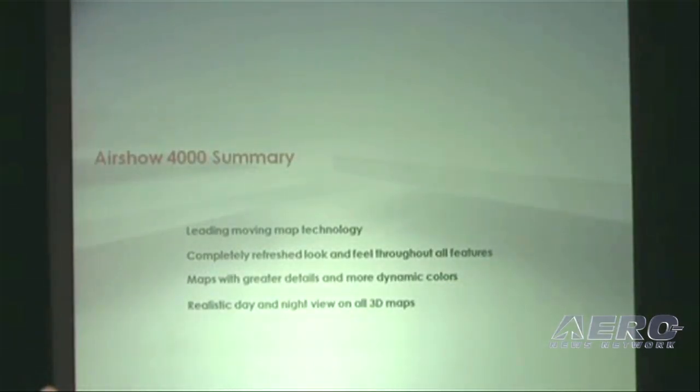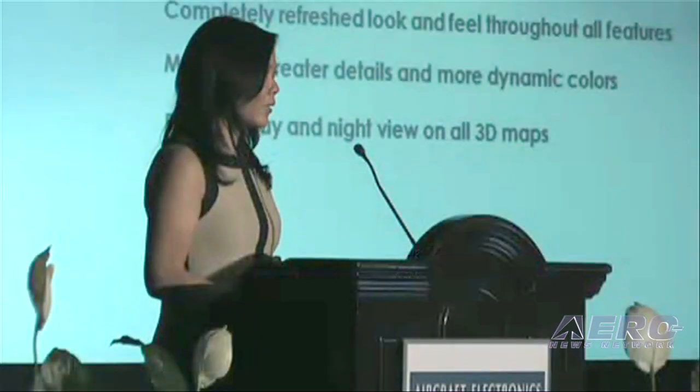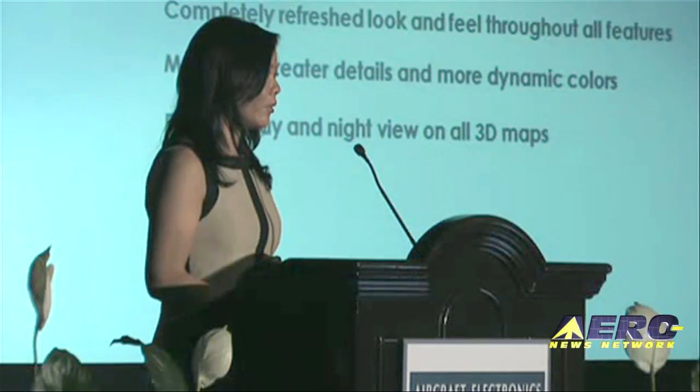In summary, Rockwood Collins with its Airshow 4000 is the leading movie map technology in the market. It has a completely refreshed look and feel throughout all features, and the map has greater detail with much more dynamic colors, as well as realistic day and night view with all 3D maps.